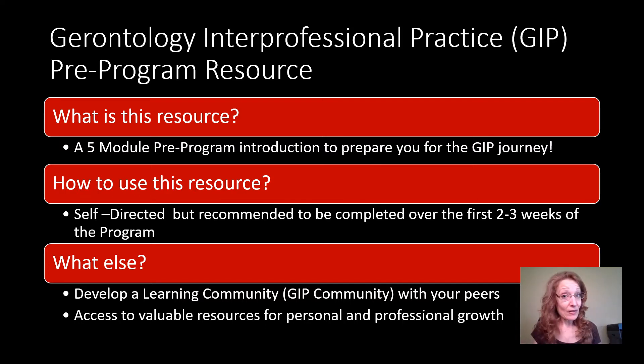In addition to the modules, you're going to find that we have a discussion forum — we call it a little learning community, the GIP community — where it gives you a chance to really connect with your peers, discuss some of the neat concepts that come up from the modules, and get to know one another who you're going to be working with throughout the year. There's also going to be lots of valuable resources found not only within Fanshawe College, but other kinds of resources that complement the modules.